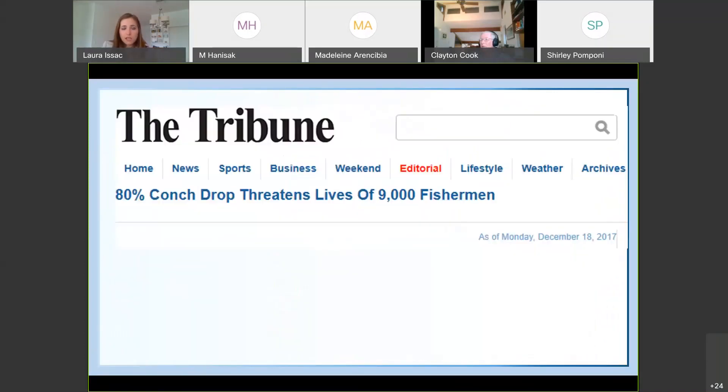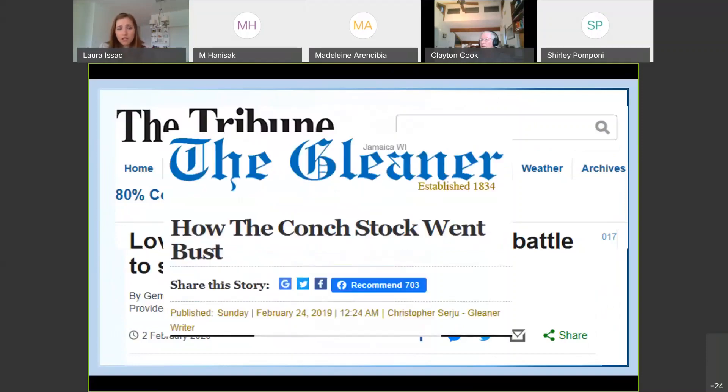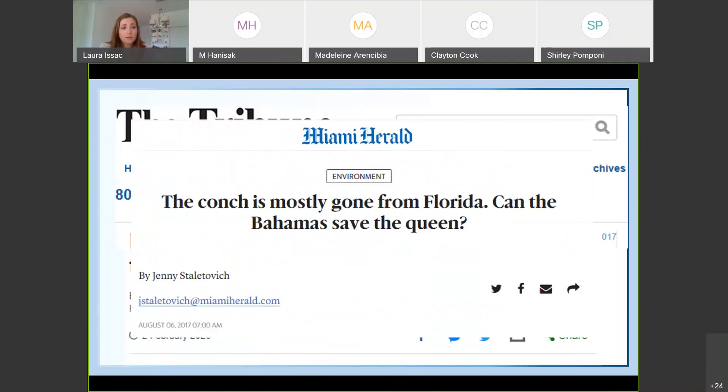That is causing quite a bit of concern, and the following headlines have been seen in recent years. The Tribune, a newspaper published in the Bahamas, announced '80% conch drop threatens the lives of 9,000 fishermen.' In the Turks and Caicos a headline said 'Loved to Death: Turks and Caicos now to save the queen conch.' The Gleaner, a paper from Jamaica: 'How the conch stock went bust.' The Smithsonian Magazine published 'The Bahamas conch have undergone serial depletion,' and the Miami Herald published 'It's mostly gone from Florida — can the Caribbean or the Bahamas save the queen?'